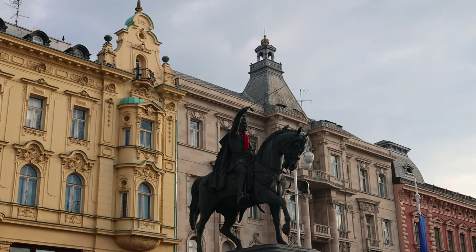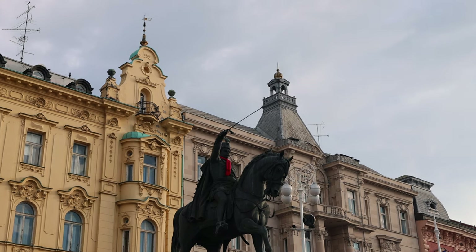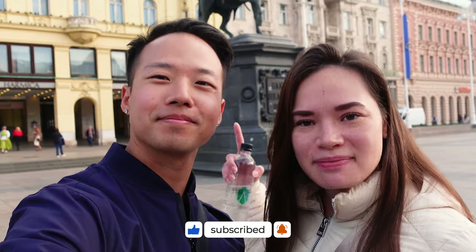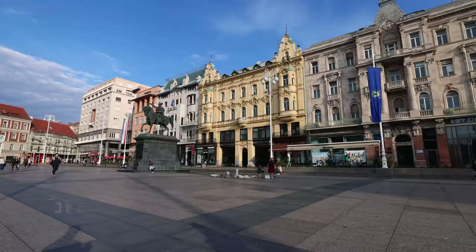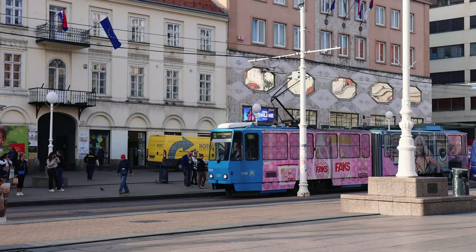Let's begin our journey at Jelicic Square. It's a very popular spot for locals of Zagreb to meet up at. That statue is of Ban Josip Jelicic, the ban of Croatia in the mid-1800s, known for abolishing serfdom and lifting up the working class. It's a really beautiful square — you can see all these beautiful colored houses and the blue and yellow trams running through the streets.